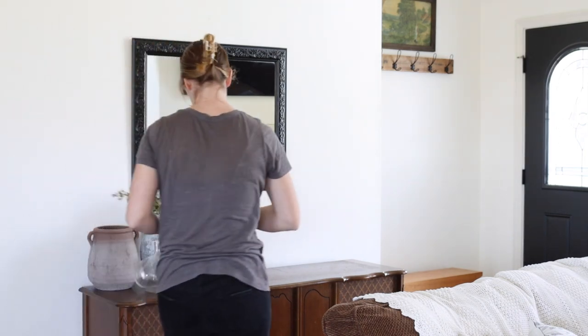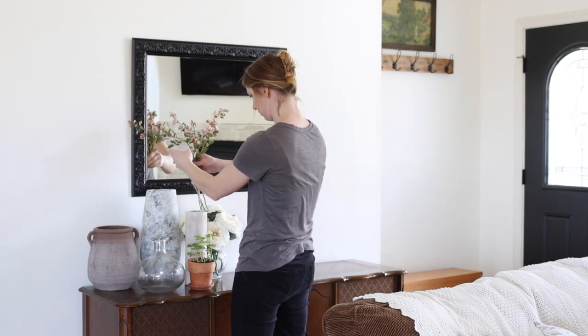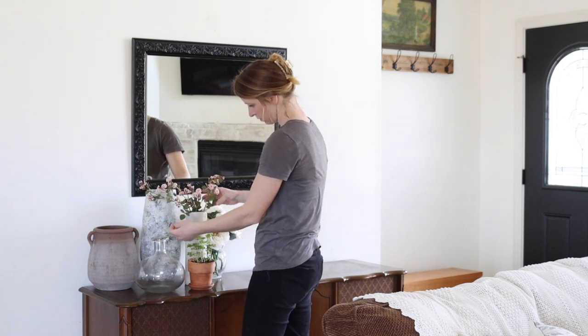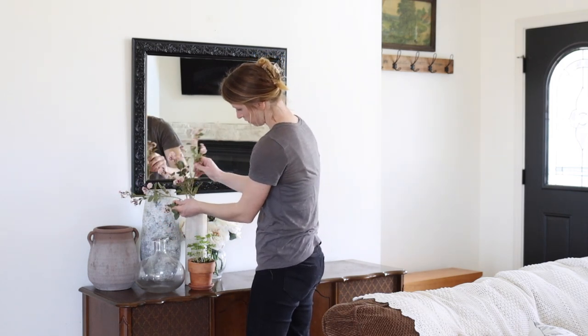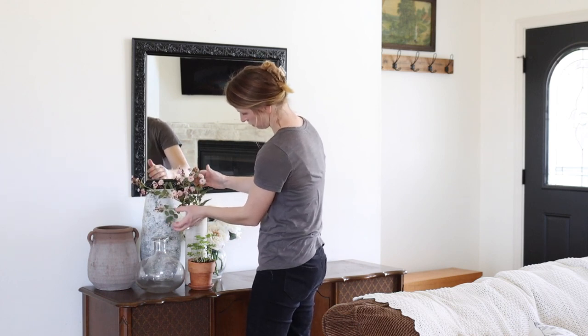After I picked out the vases that I wanted — that I felt like looked really good and went with that spring, lighter, brighter vibe that I was going for — then I just went and picked out some different florals that I had already in the basement.